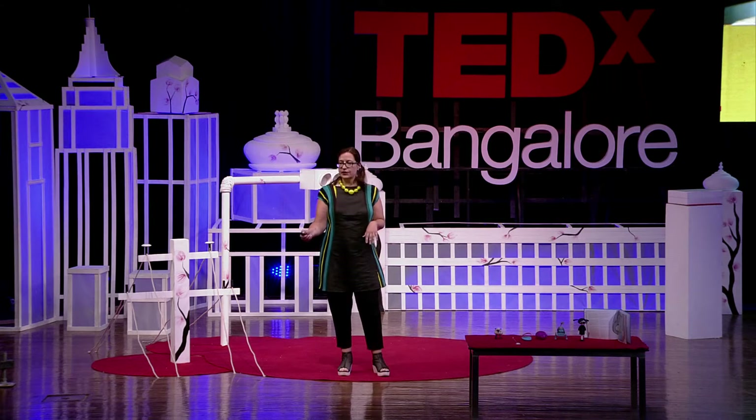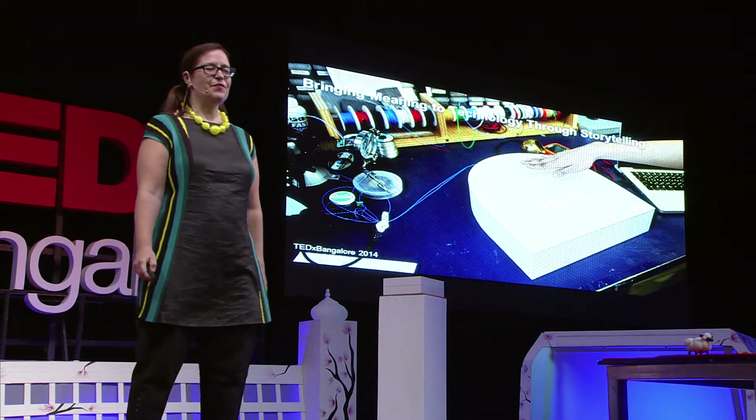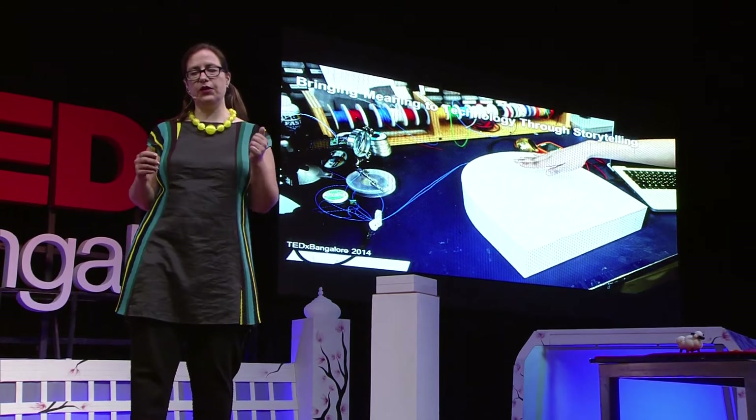But let me just take a step back and explain why I do all this. I'm a product designer, and I work on things like cell phones and vacuum cleaners and connected washing machines. And I started as a mechanical engineer.